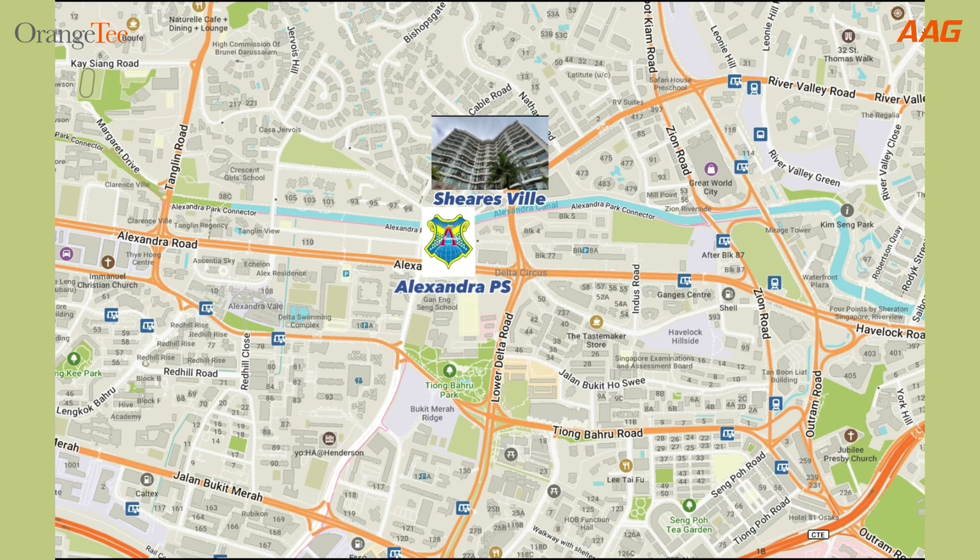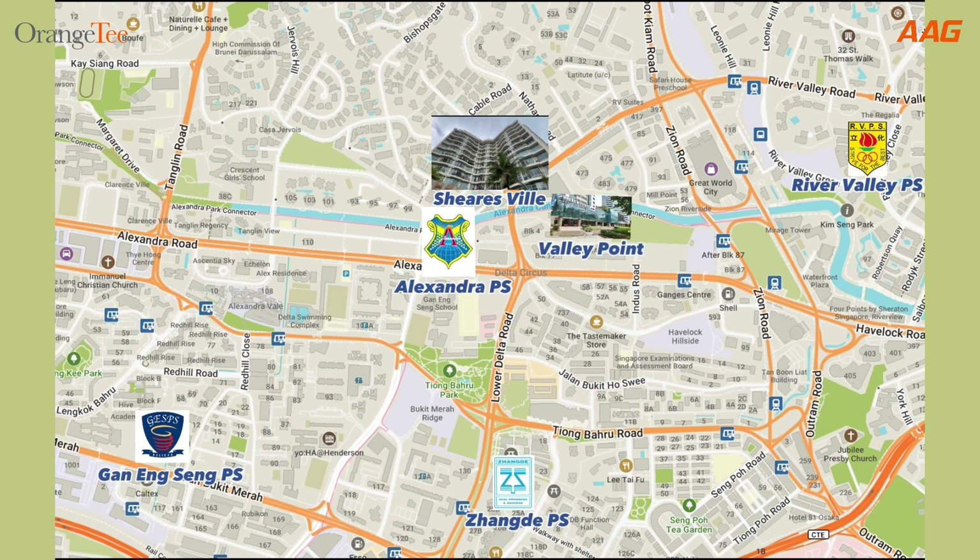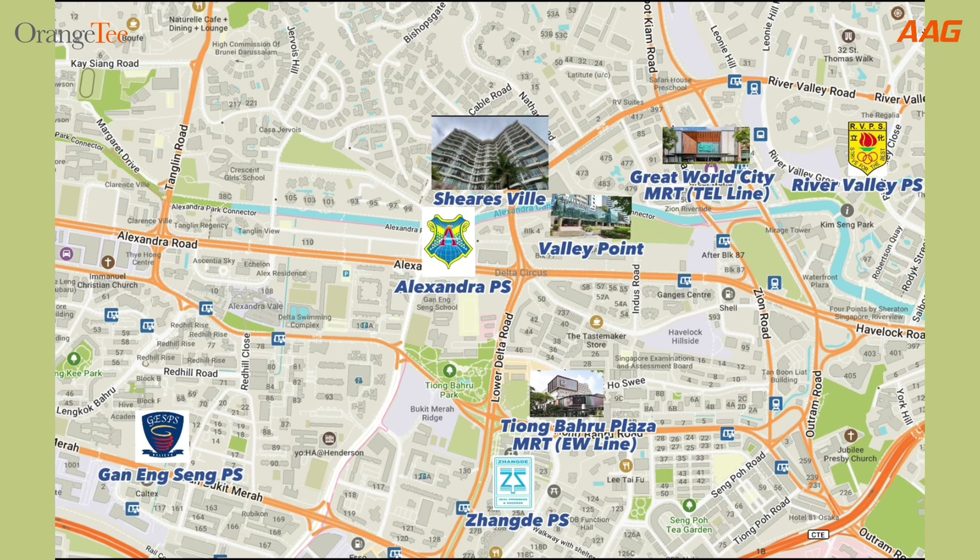Namely, Alexandra Primary School, Zhang De Primary School, River Valley Primary School and Canningsrise Primary School. Moving on to your daily essentials, Valley Point, which is opposite our locality, offers a variety of eateries and cafes as well as the FairPrice Finest supermarket. If these are not enough, you will find an even wider variety of shopping and dining at Tiong Bahru Plaza and Great World City, both of which are just a short walking distance away. These are also where you will find the Tiong Bahru MRT station of the East-West Line and the Great World City MRT station of the Thomson-East Coast Line respectively.